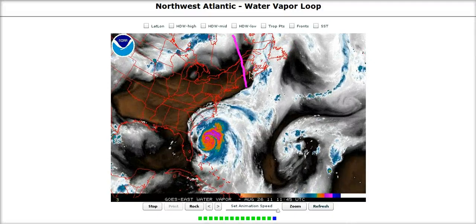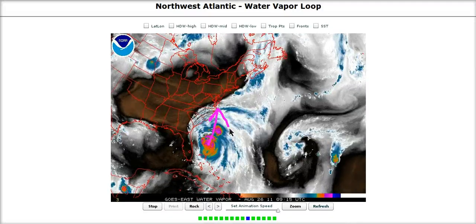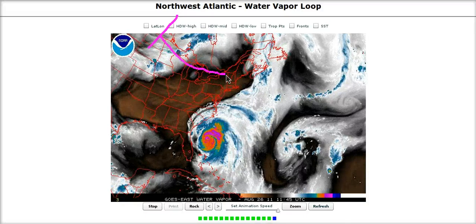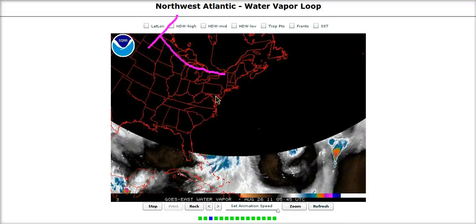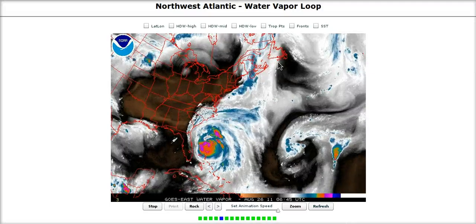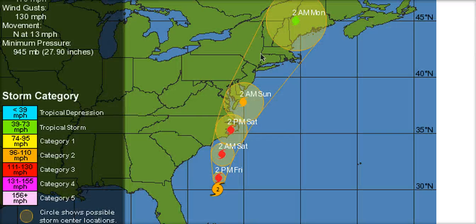We have short wave trough number one leaving the scene and strong ridging developing, so Irene is going to continue north-northeast towards the Outer Banks. Then we have trough number two over Canada which is going to swing by and perform the final step in bringing Irene northward along the coast, phasing with the trough over Southeast Canada and New England and the Canadian Maritimes over the next few days. This is the NHC forecast track, which in general I agree with - a track over the Outer Banks, just east of Jersey, and then into western Long Island.